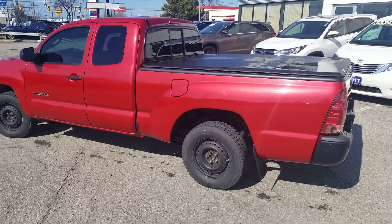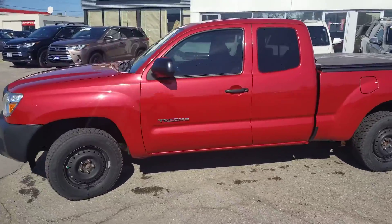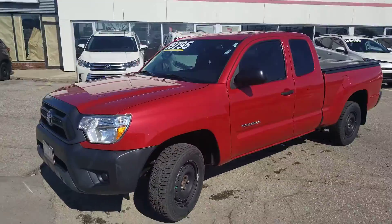Hey Dale, Sean Boss here from Performance Toyota. Want to give you a quick video of this truck you inquired on. Thanks so much for giving us a chance to earn your business.